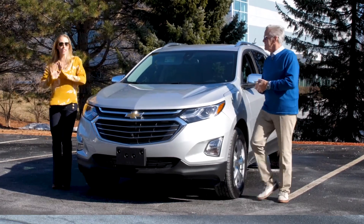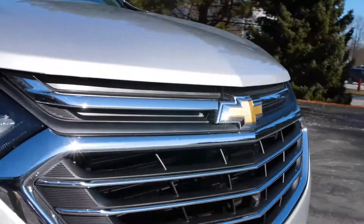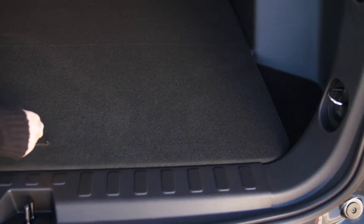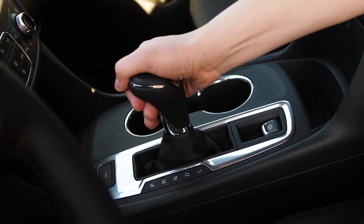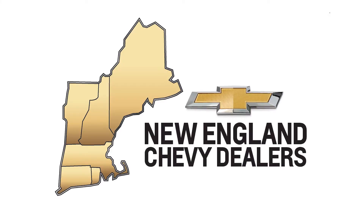The 2019 Chevy Equinox is all about the journey. The SUV is ready for your next adventure. There's plenty of room for you, your passengers, and your stuff. Every trip should be an excuse to treat yourself, and that's possible with a 2019 Chevy Equinox.